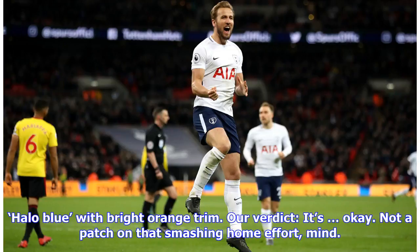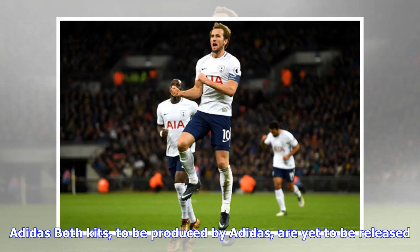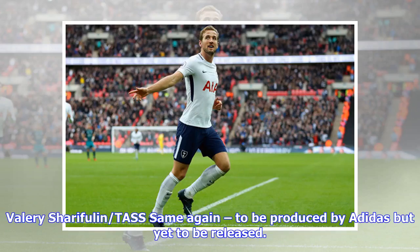Netherlands away: they say another 1980s-inspired kit — halo blue with bright orange trim. Our verdict: it's okay, not a patch on that smashing home effort, mind. Both Dutch kits are yet to be released and will be produced by Adidas.